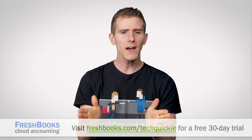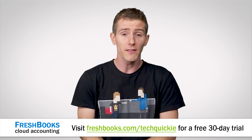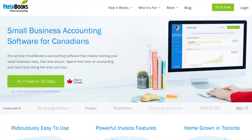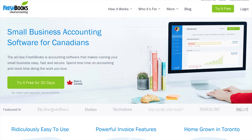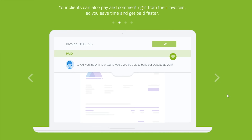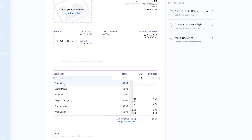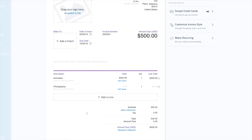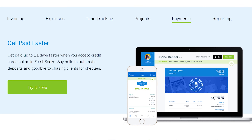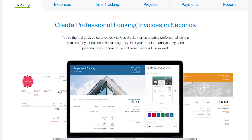Speaking of frustration, do you find yourself racing against the clock as a freelancer? There's never been more opportunities to be self-employed. And for you guys out there, there's FreshBooks — the accounting software that's designed for the way you work. It's a simple, easy way to be more productive, more organized, and, perhaps most importantly, get paid faster. You can create and send professional-looking invoices in less than 30 seconds.